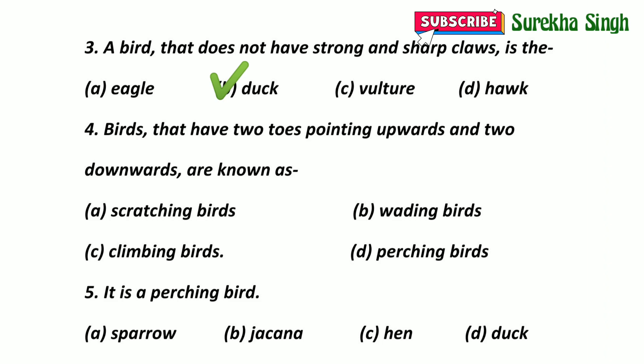Birds that have two toes pointing upwards and two downwards are known as: A. Scratching birds. B. Wading birds. C. Climbing birds. D. Perching birds. Here option C is correct — climbing birds. They can cling to trees to catch insects and to hold the fruits.